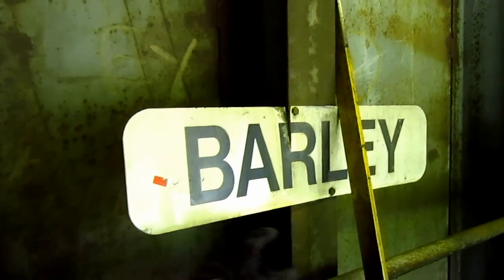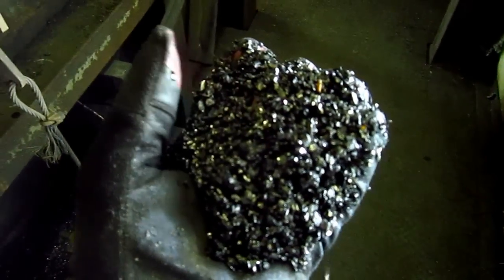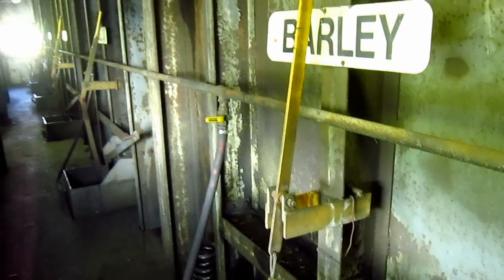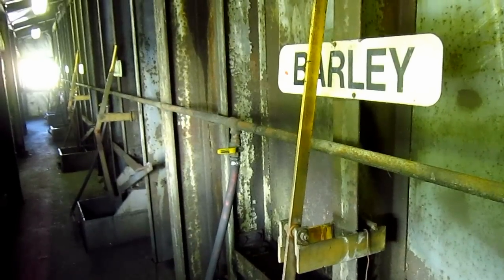Last but not least is barley. This is a product that is used a lot in the production of steel. The other two smaller sizes of coal — the number four and number five — go directly outside to the stockpile yard.